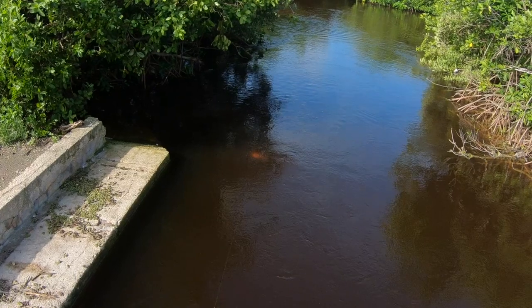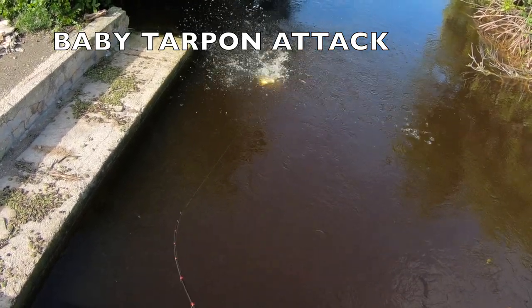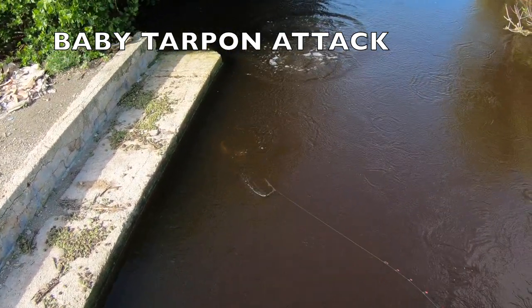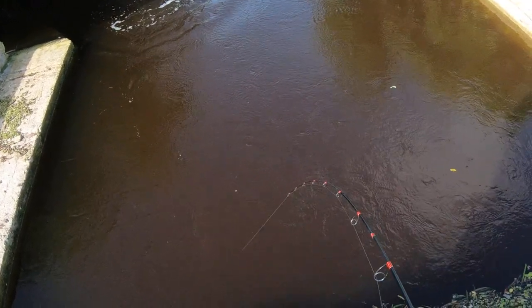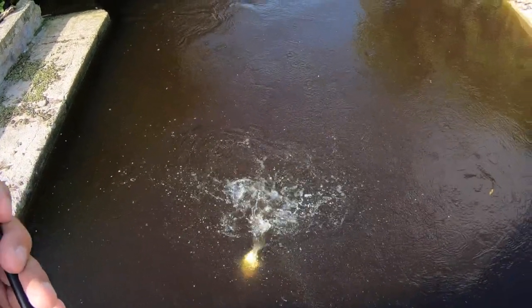Oh my god, no way — you guys, those are little tarpon! Little tarpon are in this little area right here folks. We are fishing right off the side of the highway here in Progresso — kind of sketchy I gotta say, but I saw this the other day and I just knew that with an outgoing tide there'd be some fishing here. Sure enough, there's some juvenile tarpon, some baby tarpon in here!